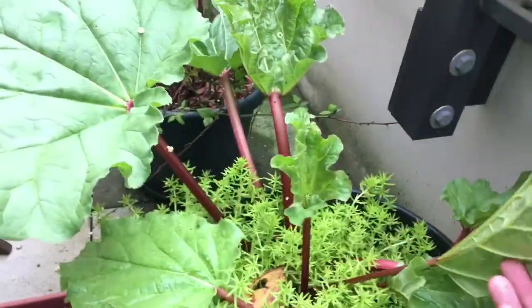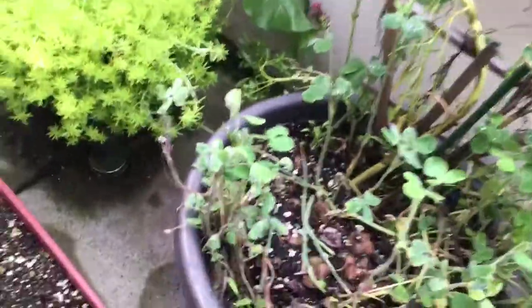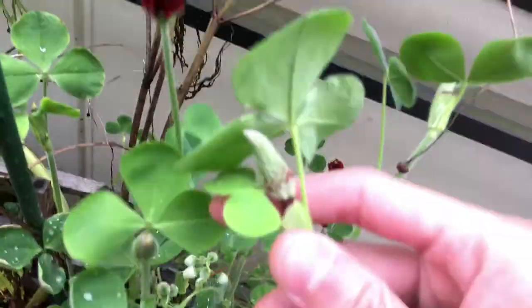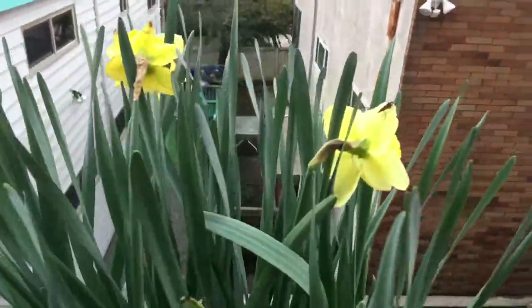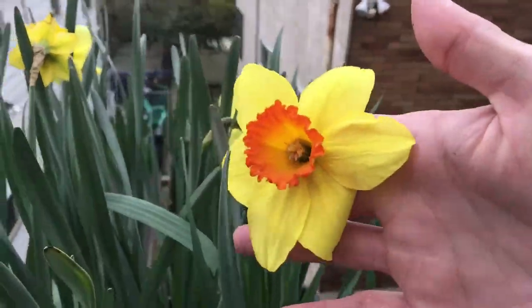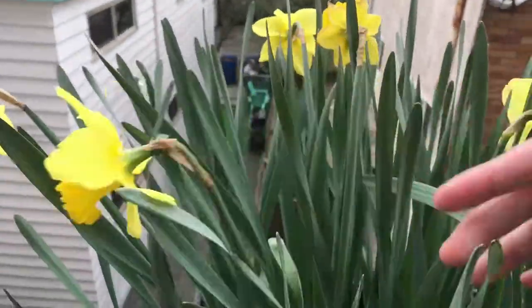Rhubarb is still growing — new leaves are still coming up. And then the wildflowers — crimson clovers are still flowering, and the lacy phacelia is definitely coming up; they have germinated. Daffodils — I harvested some of the flowers as well. Here we have the orange variety and the regular variety, which is all yellow.